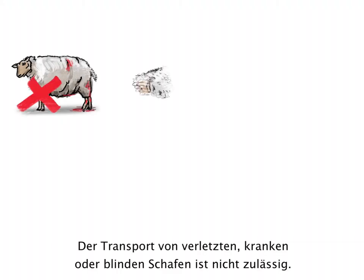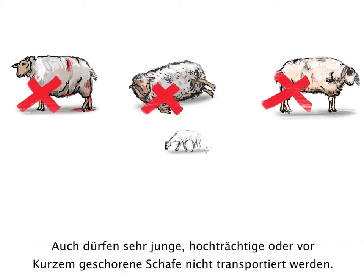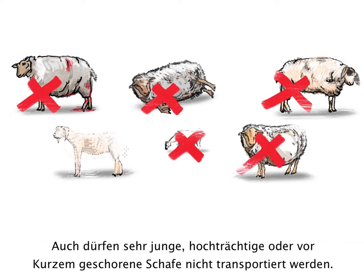Never transport injured, sick or blind animals. Do not transport very young lambs, highly pregnant ewes, or sheep just shorn.